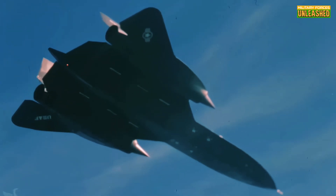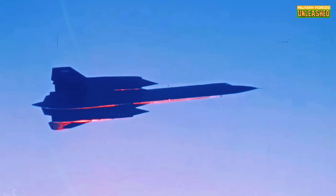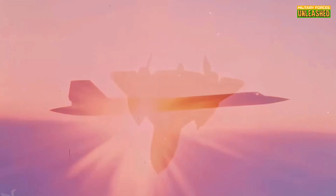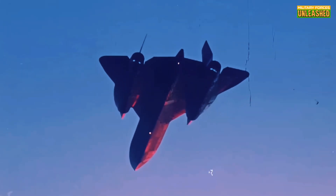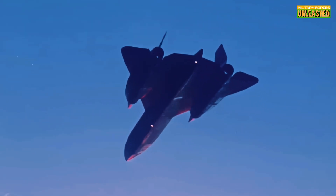So it had to refuel mid-air shortly after takeoff. Efficient? Not really. Cool? Absolutely. Watching a KC-135 tanker refuel the SR-71 mid-flight was like watching a Formula One pit stop in the sky. But this quirk also meant the Blackbird's missions required precise planning and coordination, adding another layer of complexity to its operations.